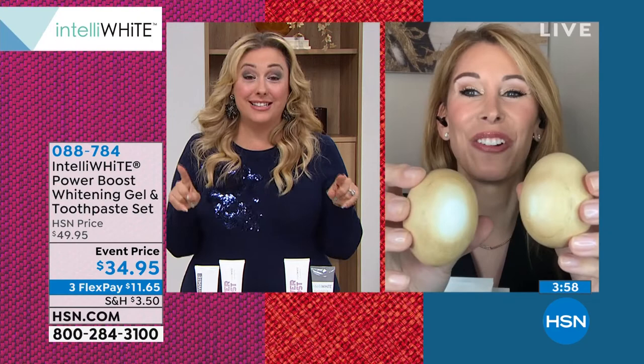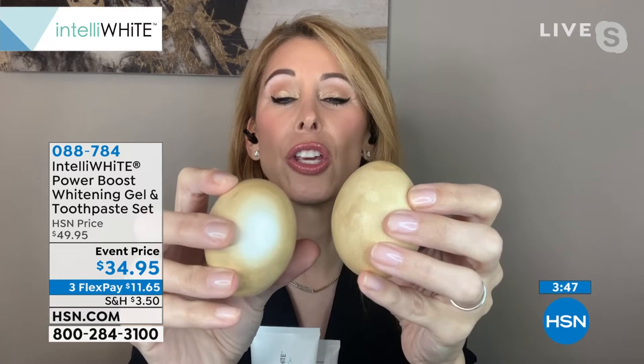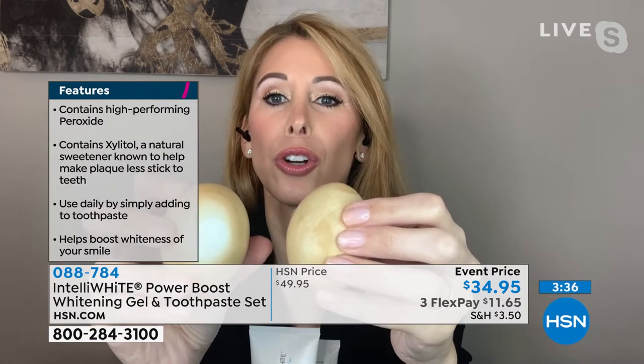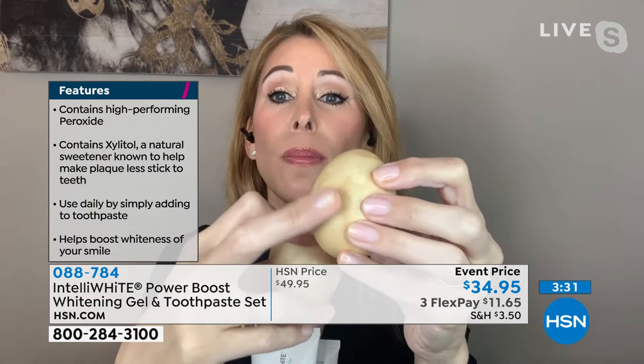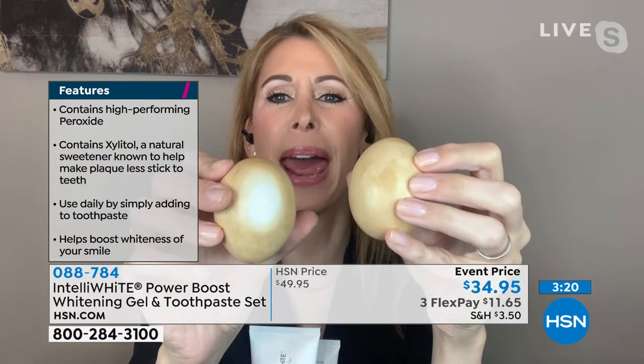I want you to understand — drugstore toothpastes that tell you they're whitening, you turn them around and there's an asterisk: 'removes surface stains.' Surface stain removal is not whitening. Whitening is oxygenating under the surface, and you need a professional-grade peroxide in a separate tube to do that. Here's your drugstore toothpaste — you're getting no results. You might be scratching the surface of your enamel away. You might be getting sensitive from those drugstore whitening toothpastes — I would not use them. They also have scary ingredients like saccharin, parabens, GMOs, gluten, dyes — all that stuff that's not good for us. Because 90% of what we brush with actually goes right into our bloodstream.